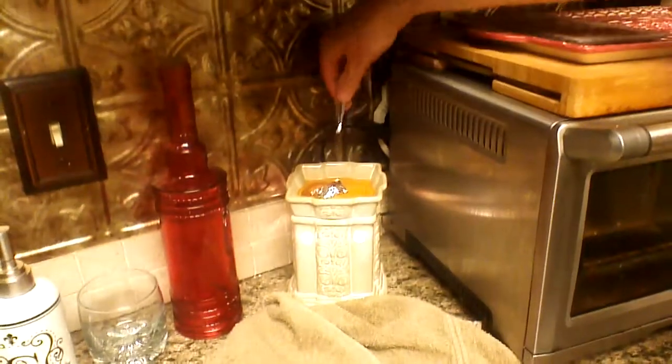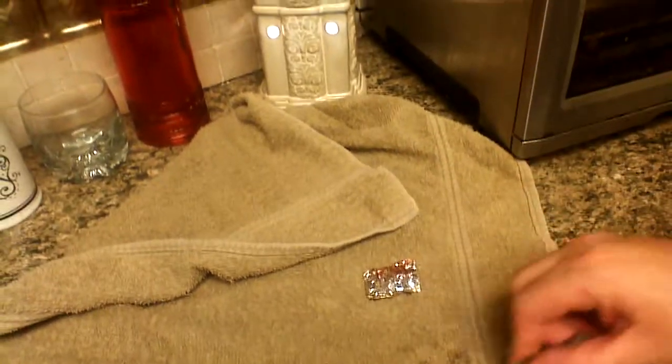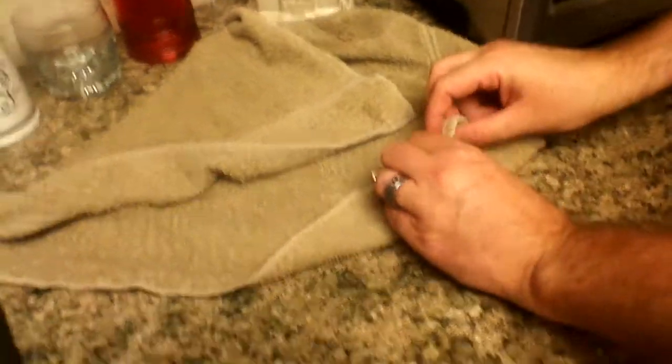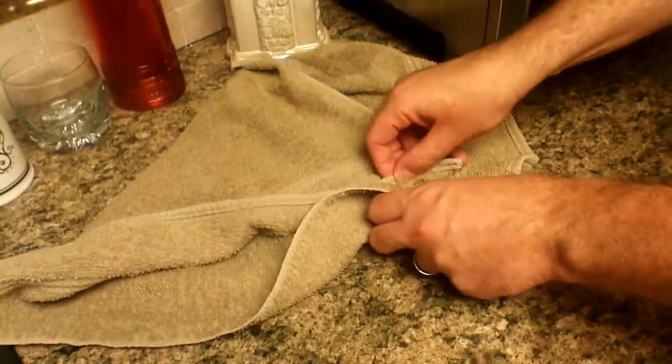Hi guys, it's Julianne. I'm having my husband take out my surprise from my candle — well, tart — and then clean it off. This is his first one. Clean it off real good, and then open it up.